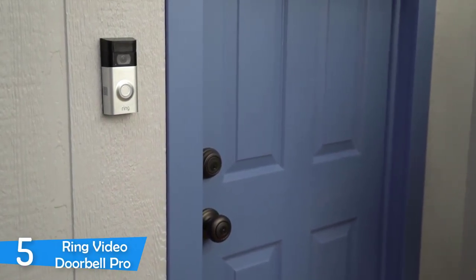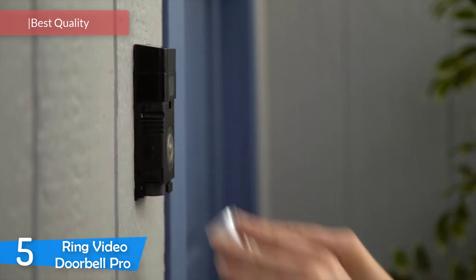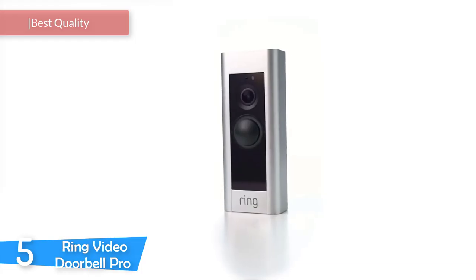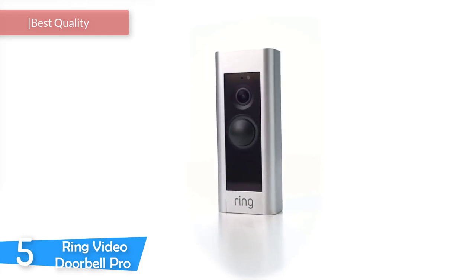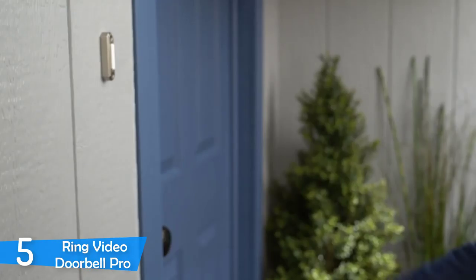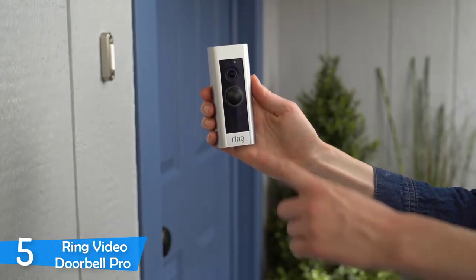Number 5: Ring Video Doorbell Pro. Installing a video doorbell is a pretty good idea living in a larger city in the 21st century, and the Ring Video Doorbell Pro delivers one of the best experiences you can get from such a device. It gives you absolute control over what the camera is watching, and it even lets you specify which areas will trigger motion alerts.